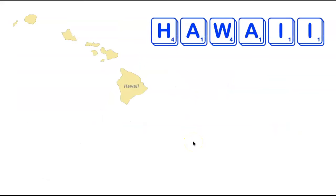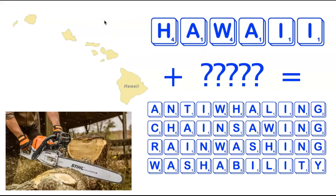We now leave the east coast in a very big way, heading all the way to the Pacific Ocean and visiting the state of Hawaii. Hawaii is only six letters long, and you might think there would be fairly short words containing its letters. However, that is not true — you need to add a lot of letters, and the shortest words are 11 letters long, meaning you have to add five letters to Hawaii. There are actually four 11-letter words: Anti-whaling, Chainsawing, Rainwashing, and Washability.